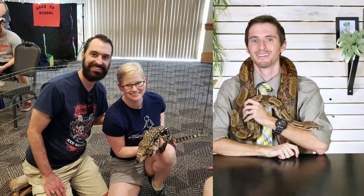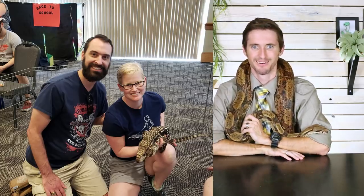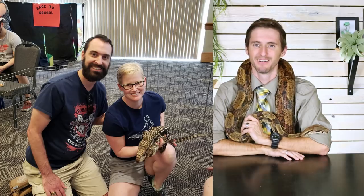Our first question is from KN Corcoran 81 — you are the best! They got to hold an Argentine tegu for the first time last weekend, wearing their Clint's Reptiles Gus Gus shirt. Their question: Clint, what do you think is the most interesting trait that has evolved over time in reptiles?